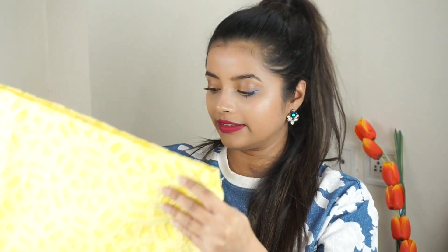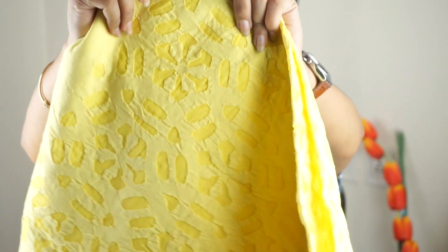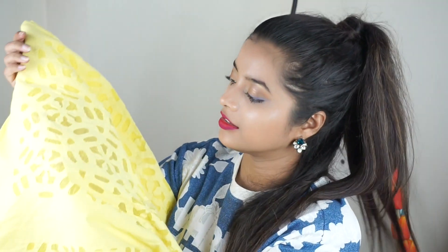Then I have this beautiful dress material suit material I got from Delhi Haat. If you look closely it's so beautiful — it has this lovely stitched embroidery pattern. I can't wait to take it to a boutique to get it stitched. It was worth around rupees 2,100 to 2,500.